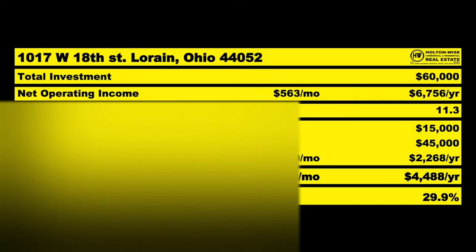I believe $60,000 is the price that makes this property make sense from a risk perspective, Jeff. That's an 11.3% cap rate. You only have to put $15,000 into the deal — definitely want to finance it. Let's get an appraiser in there to make sure they see the value at $60,000. They should be giving you a $45,000 loan, resulting in a penciled-in cash-on-cash return of 29.9%.